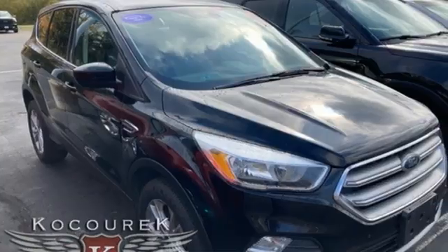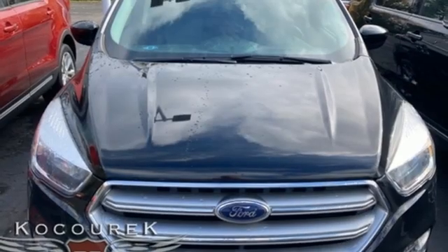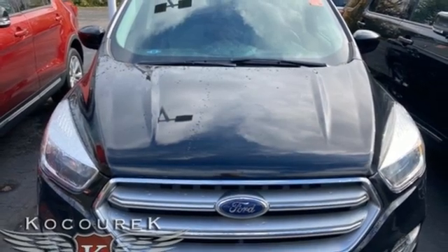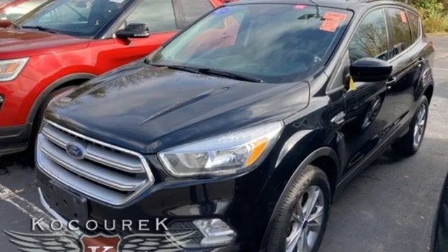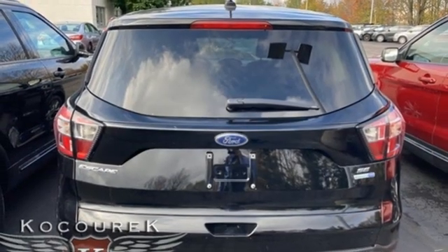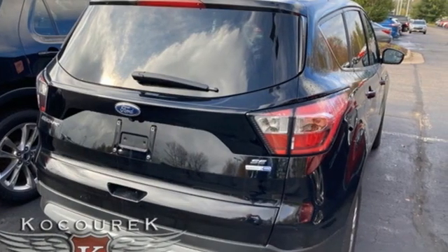Automatic transmission, dual zone climate control, AM-FM satellite radio, front heated bucket seats, wireless phone connectivity, external memory control, aluminum wheels, selective service internet access, and intercooled turbo inline four-cylinder engine.